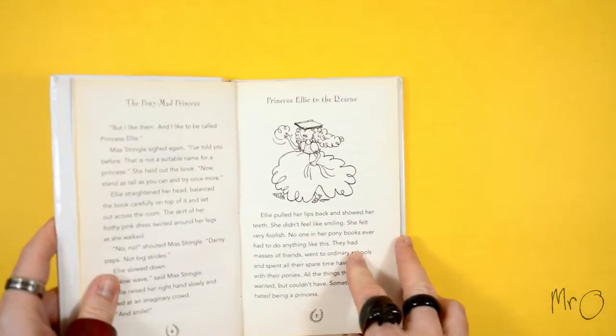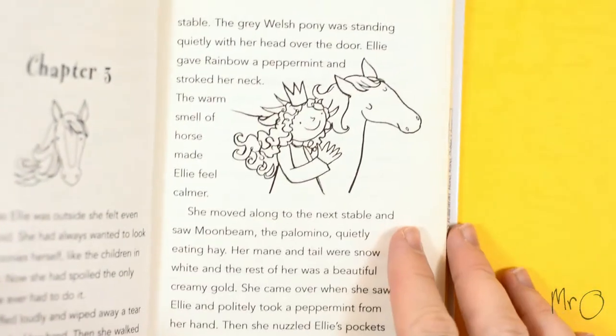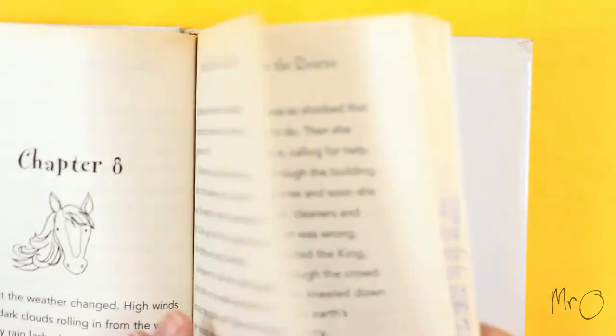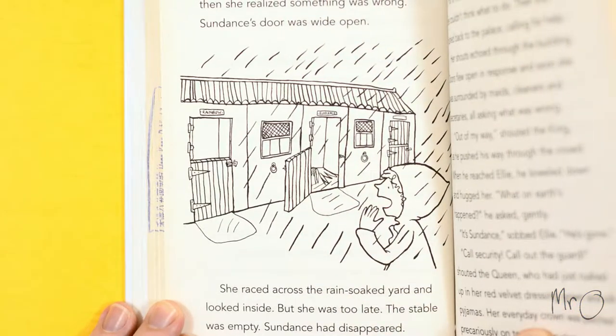Every day the princess has to attend all sorts of rather boring princess lessons, like walking properly or waving, but she always dreams about riding her ponies. One day, or rather one night, her pony Sundance escapes and gets stuck. Princess Ellie must go to the rescue.